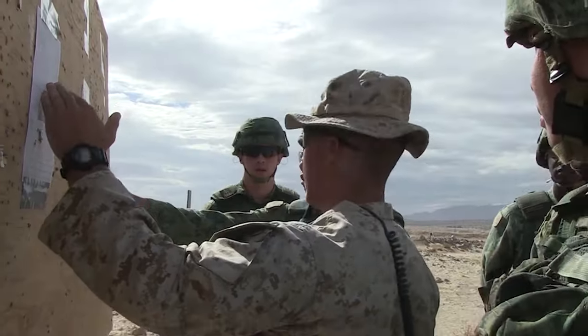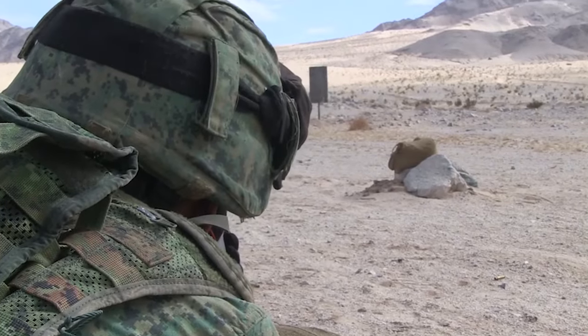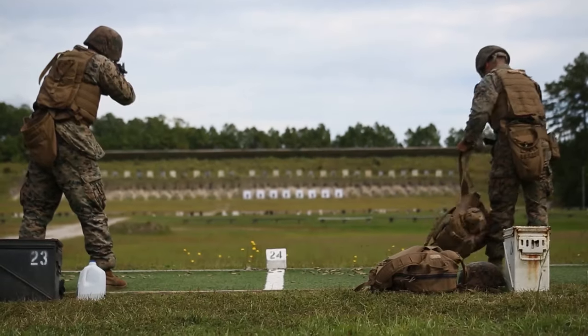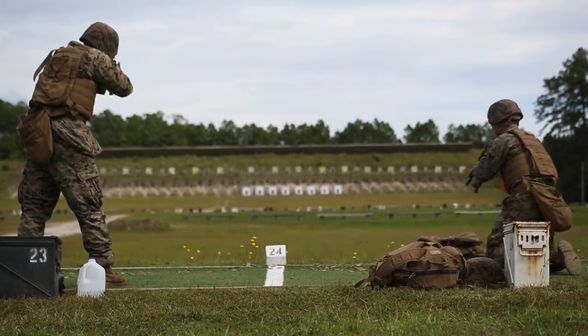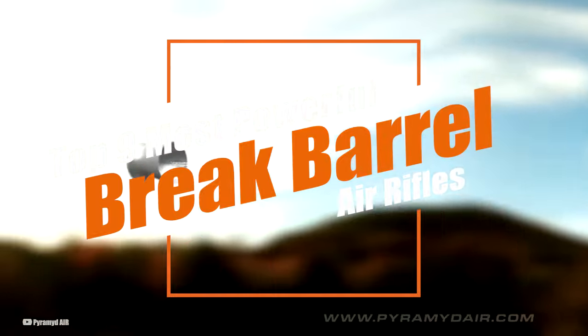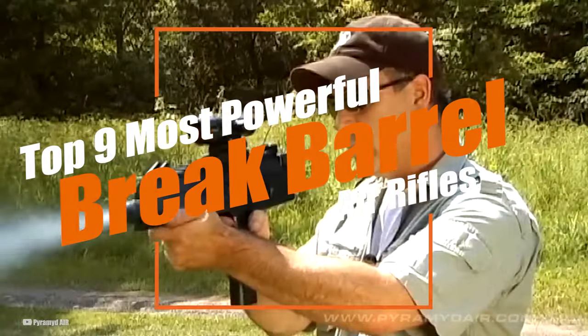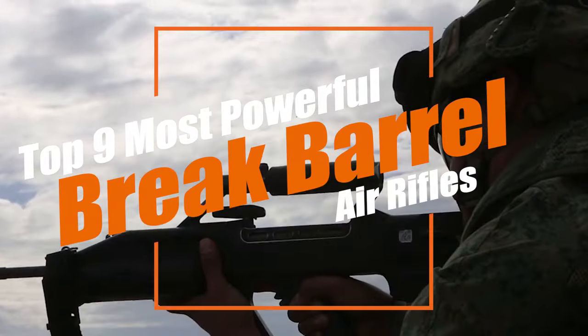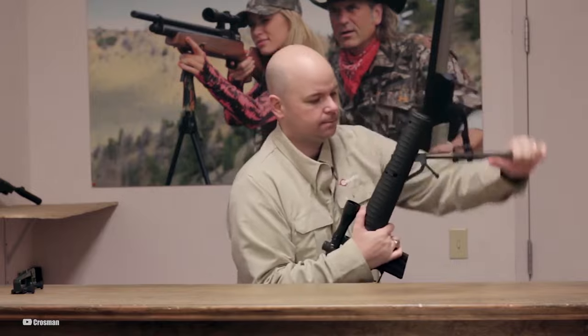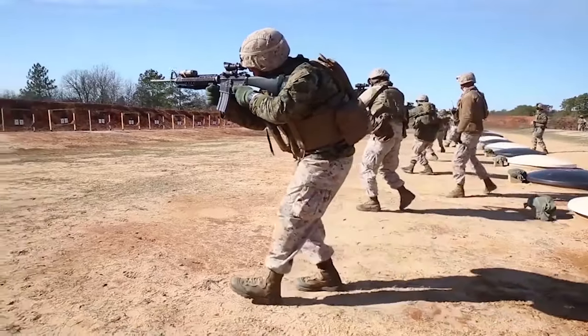Hey you all, Brian here again and welcome back to Airsoft Nation. Are you looking to dive into the world of air rifles? Ever wonder what it feels like to shoot the most powerful break-barrel air rifles in the world? Well, you're in for a treat. In this video, we'll talk about 10 of the most powerful break-barrel air rifles in the world — the kings of the hill that make even the most seasoned shooters sit up and take notice. Get ready to have your mind blown.